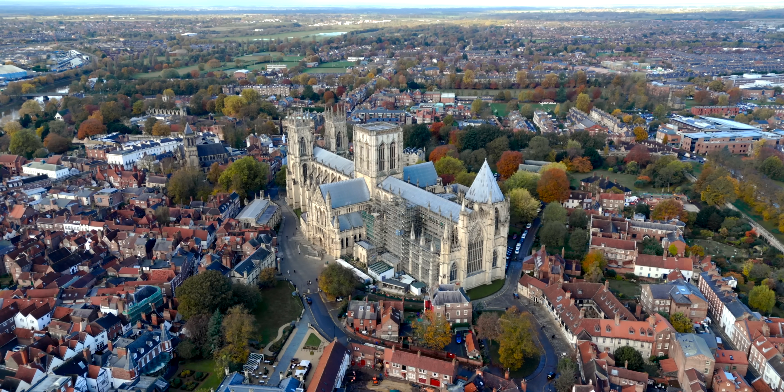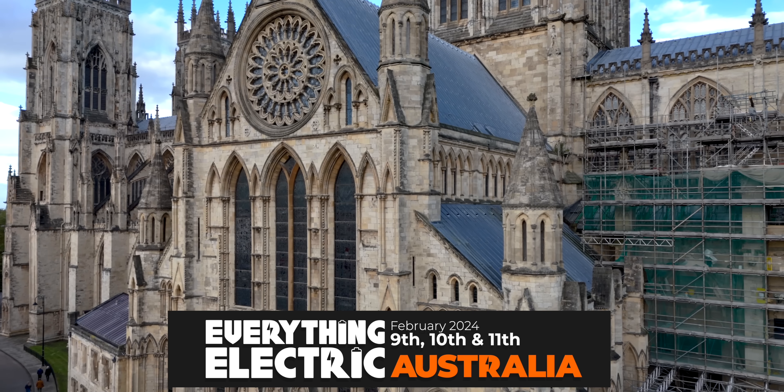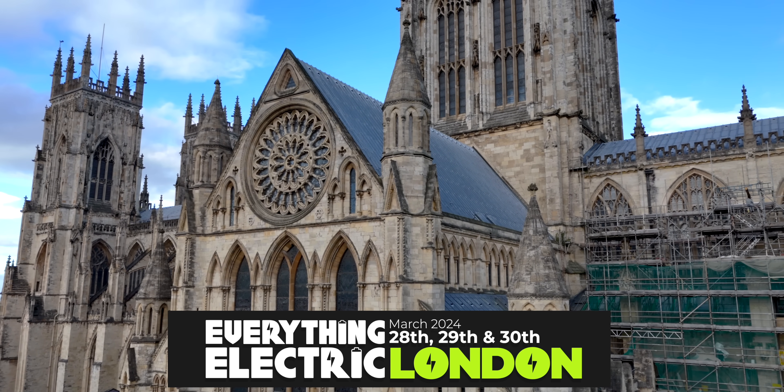If you like the Everything Electric Show, you will love our Everything Electric exhibitions around the world. Next up: Everything Electric Australia and Everything Electric London. Get your tickets today.